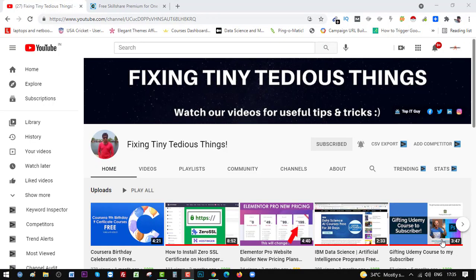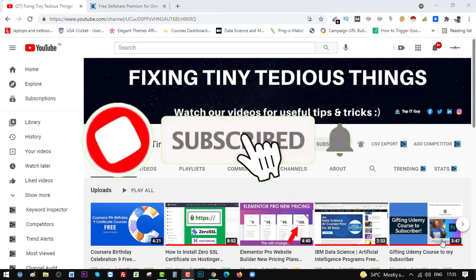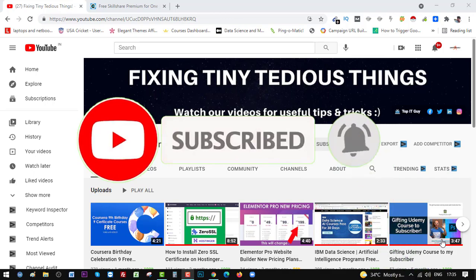Hello everyone and welcome back to Fixing Tiny Tedious Things. In this video I'm going to show you that Skillshare is offering one month of free access to its premium membership.